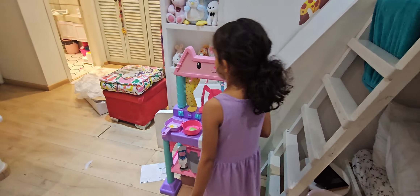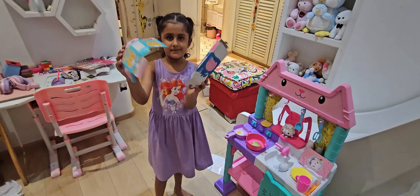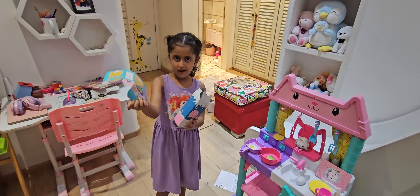It's a little not finished because my dad has to wrap these and they have to go in a Compostee box. This is milk and this is the pasta box.